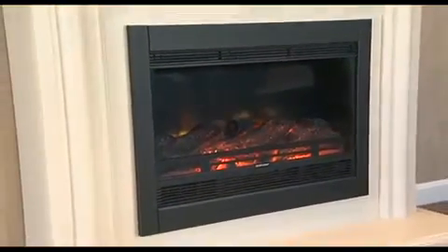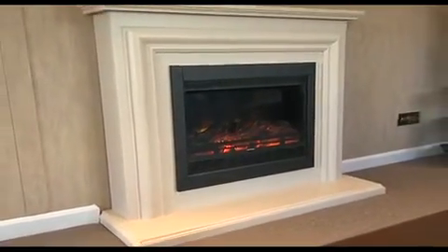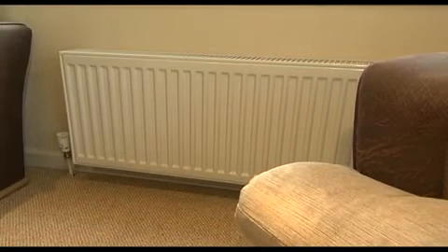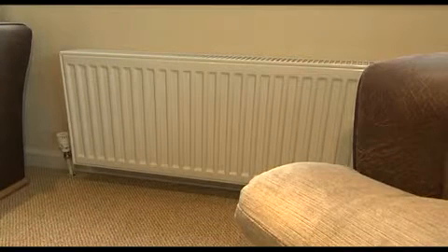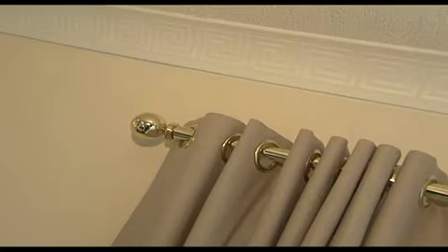The coal effect electric fire helps to give the lounge that homely feel. As with all of our homes, heating is provided by thermostatically controlled radiators throughout. The lights in this home are controlled by gold dimmer switches. There are gold effect curtain rails and real plaster coving.